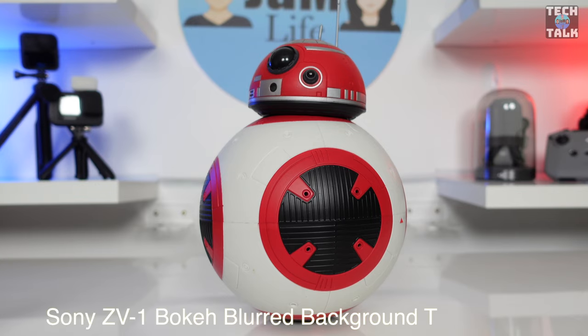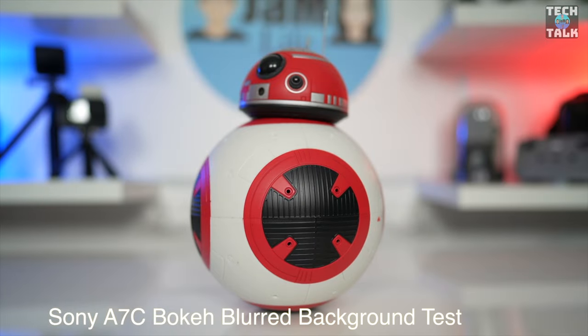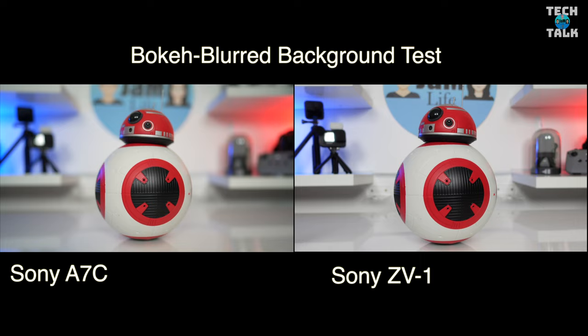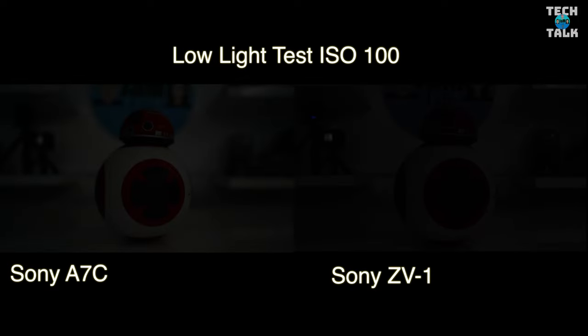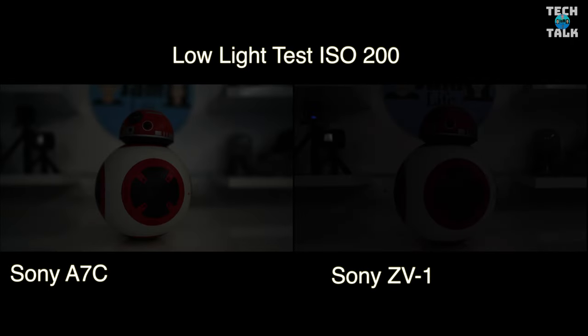Here's a blurred background bokeh test on the Sony ZV1 — pretty nice result. Same test on the A7C — wow, this is just insane depth of field. Here are some side-by-sides so you can see the difference. And here's a low light test on both cameras — you can see the Sony A7C is a clear winner and also has lower noise as we go through the ISO range.